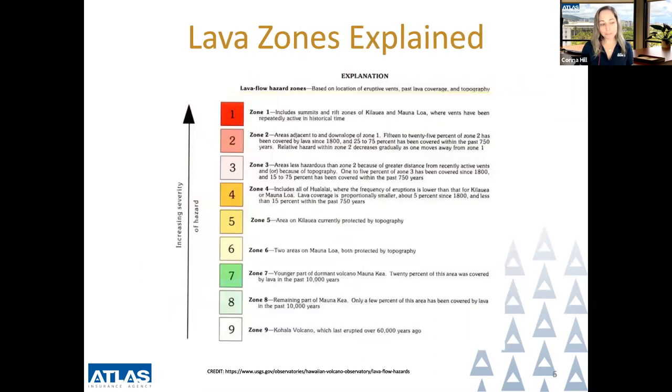Lava flow hazard zones are based on location of erupted vents, past lava coverage, and topography. Focusing on the two most hazardous zones: lava zone one is the most hazardous with repeatedly active volcanic vents. Lava zone two is the next most hazardous, including areas adjacent to and downslope of zone one. 15 to 26% of zone two has been covered by lava since 1800, and 25 to 75% has been covered in the past 750 years. Relative hazard within zone two decreases gradually as one moves away from zone one.